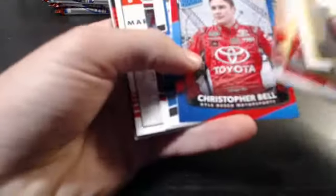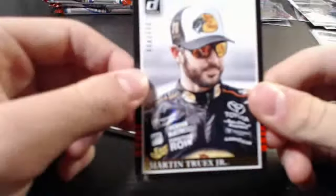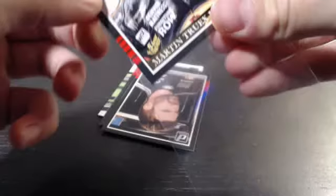More base — what's new. Christopher Bell. Martin Truex Jr. at 499 black border. And more base — next pack.